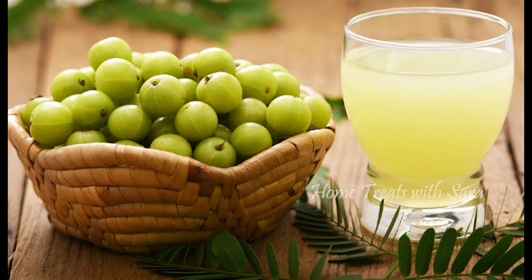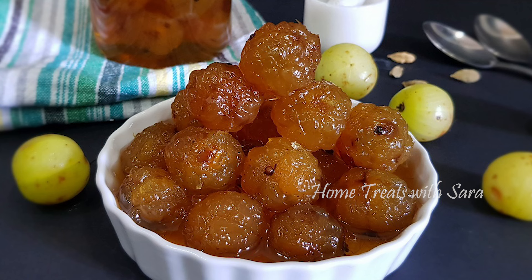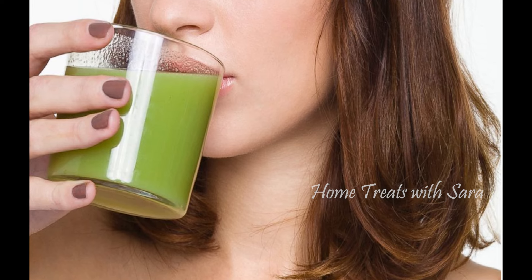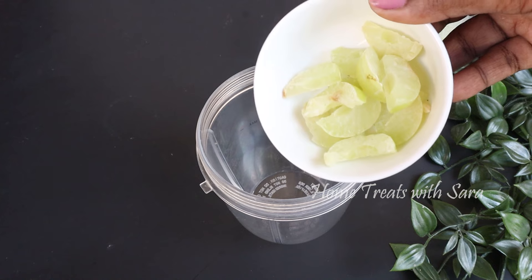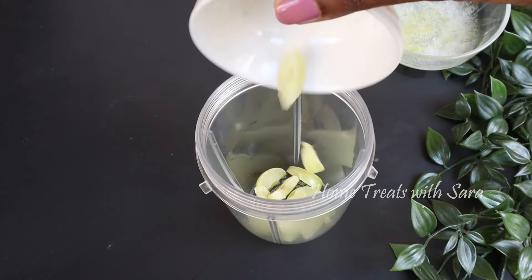Amla provides numerous health benefits when consumed internally on a daily basis. You may also consume one or two amlas every day to stay healthy from the inside out — you can either eat them as candies or juice them, depending on your preference. Here I've taken about two to three chopped amlas and added them to the mixer jar.